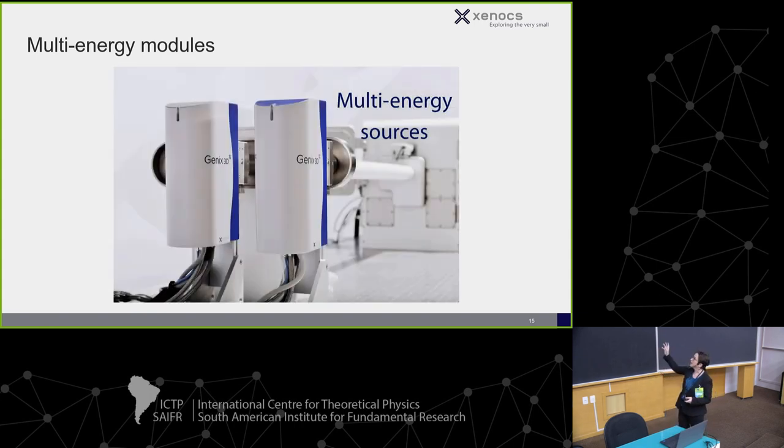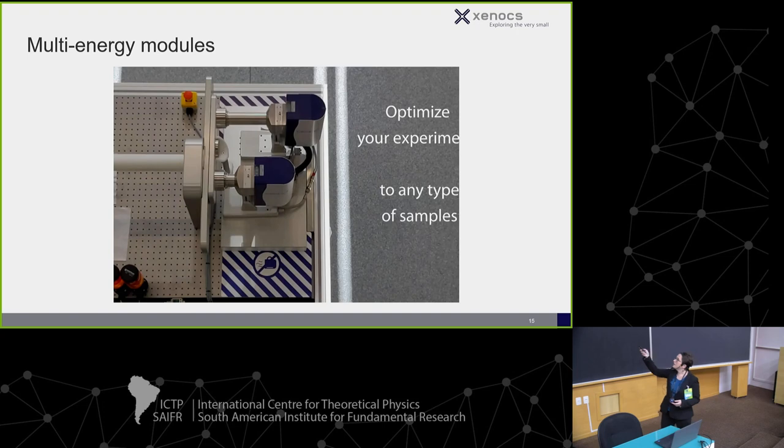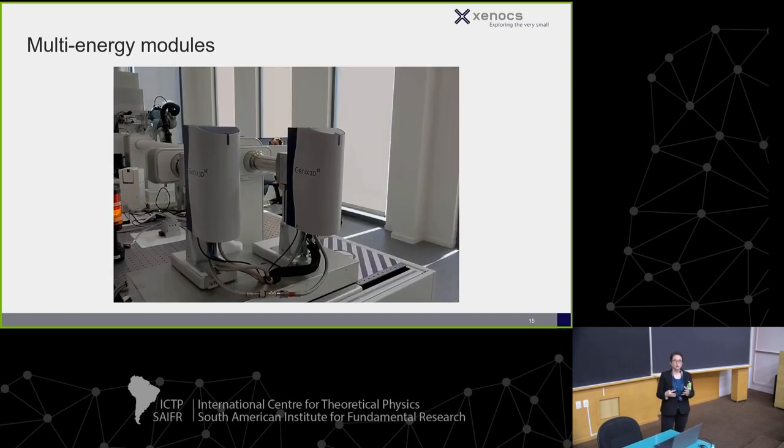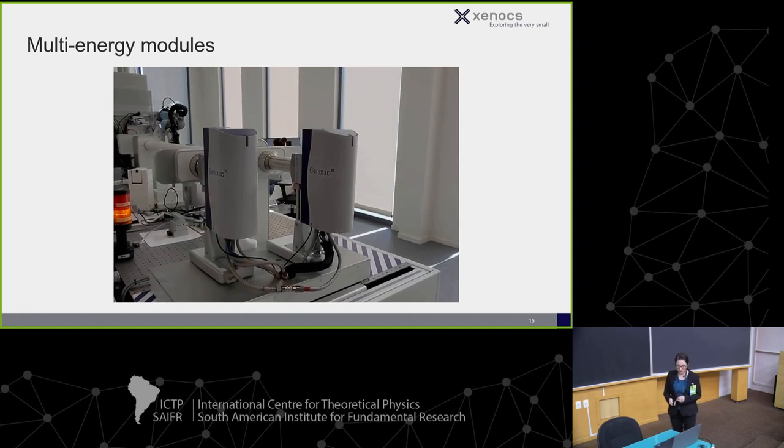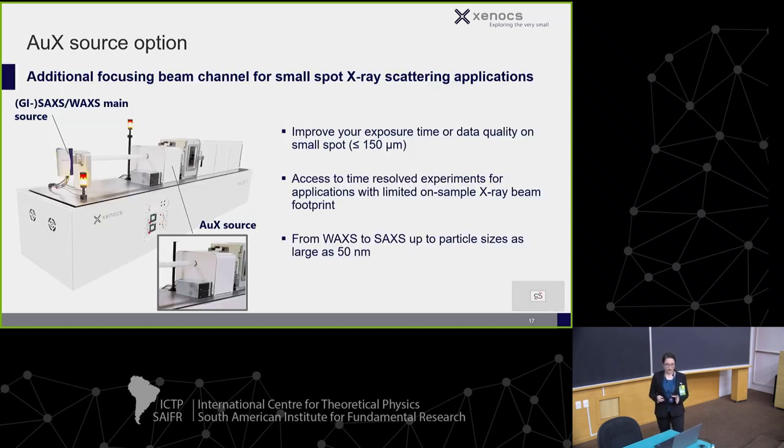This shows how quickly the source change happens. This is a dual energy module, but we can actually have up to three, and this is in real time showing how quickly you can change your sources. We also have what's called an auxiliary source — an extra source you can bring closer to your sample when you don't need all the optics of the SAXS path, thereby preserving more intensity. A primary application is GI-WAXS, and we can also put an imaging source close to the sample.